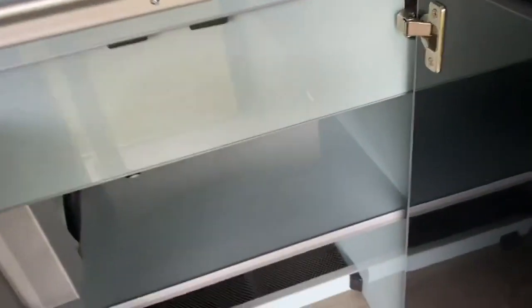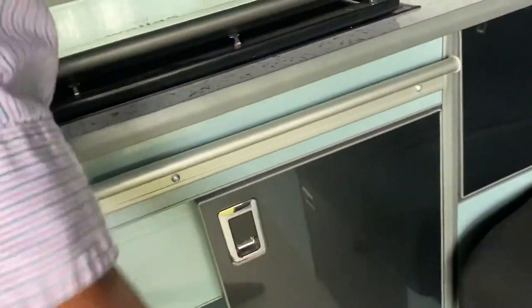We've got more storage in here, and more storage in here. In fact, anywhere where there was a space they've managed to fit some storage in, which is exactly what you need when it comes to staying away from home.